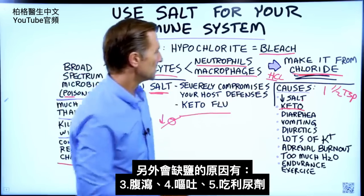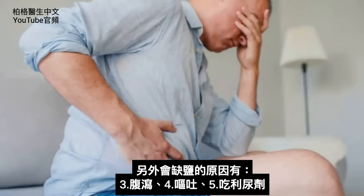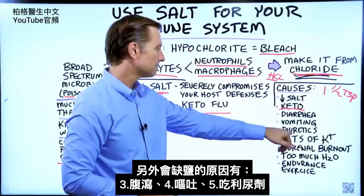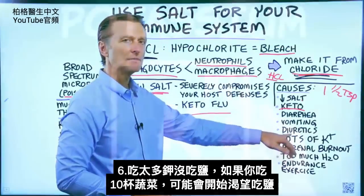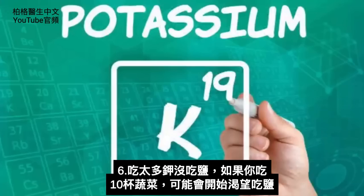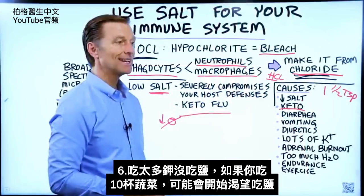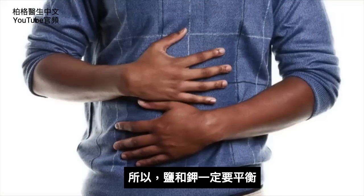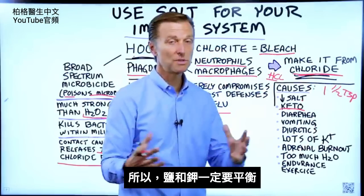Another way you can become deficient in salt is having diarrhea, vomiting, taking diuretics, or consuming a lot of potassium without salt. Even if you were to consume 10 cups of vegetables, you may find that you start getting a salt craving. You definitely need the balance of salt with potassium.